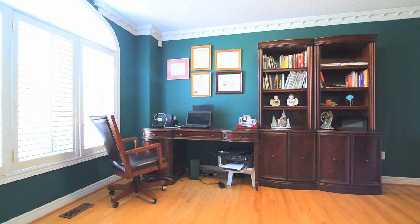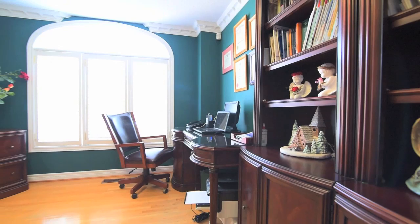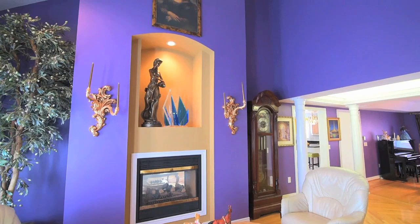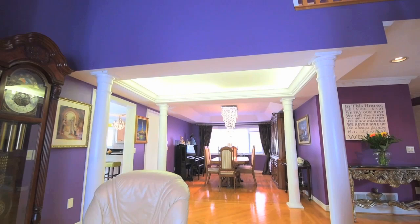Gleaming hardwood floors are found here in the reception area and the living and dining rooms, while large windows allow for plenty of natural light throughout the home. Open to the upper level, the two-storey living room features a double-sided fireplace with art niche, and decor columns grace the entryways to both the living and dining rooms from the reception area.